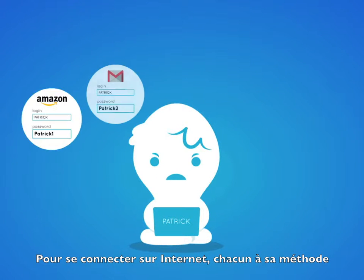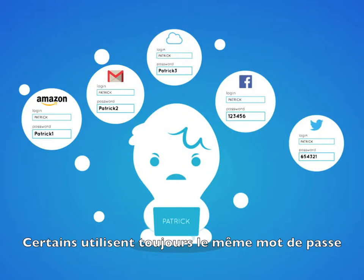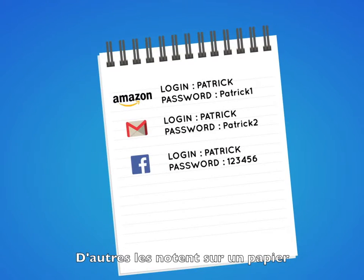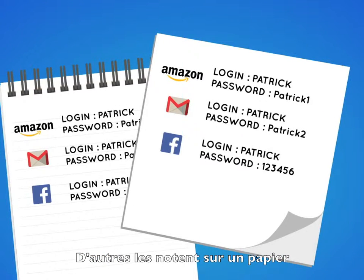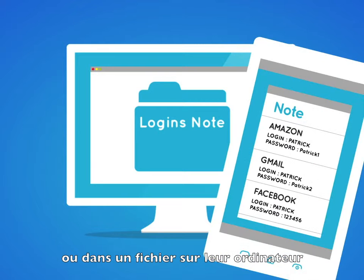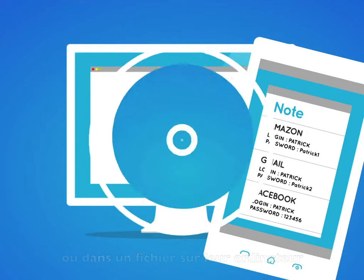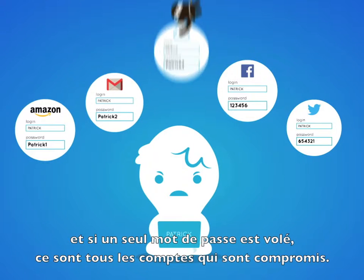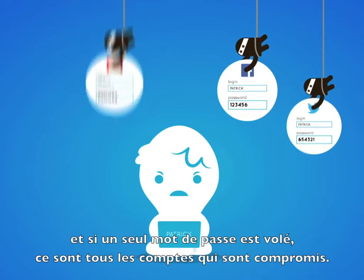We all access our online accounts one way or another. Some have one password for all accounts or a few derivatives of that password. Others keep paper or electronic copies of their passwords. But how practical is that? And if one password is stolen, most of our accounts are compromised.